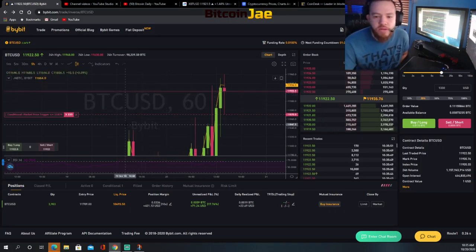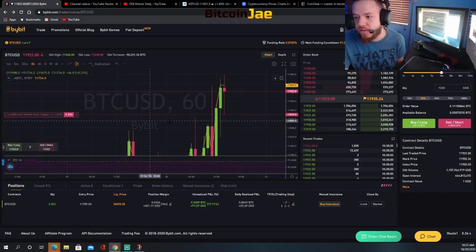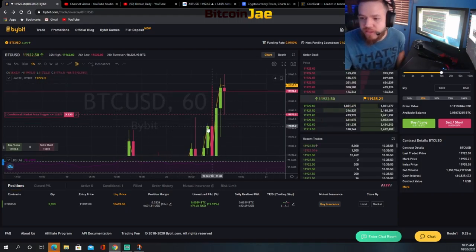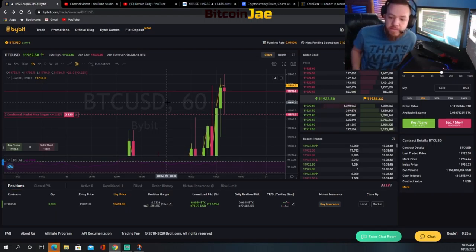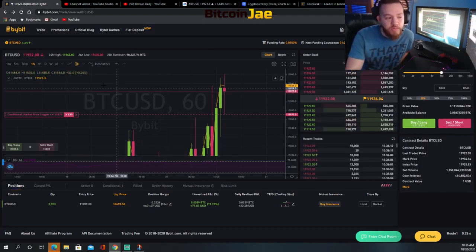Boom — we just sold, we just took some profits. We took out about 25% — almost $22. Now we're holding the remainder of our position. That's pretty much it for this update. We're going to continue holding and see what happens. We'll post another update if something else happens in the next hour.